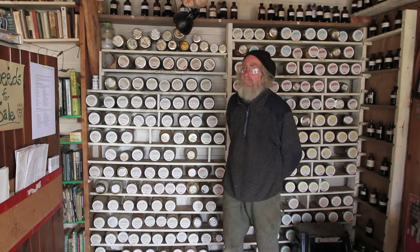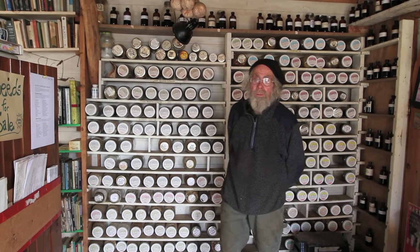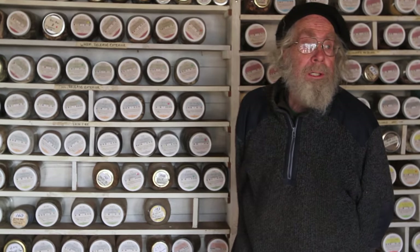Here we are in our herb shop, or actually what I call the dispensatory, because there's another part to our herb shop where we make stuff, which we call the apothecary. But in here is where we have all the herbs and herb products.